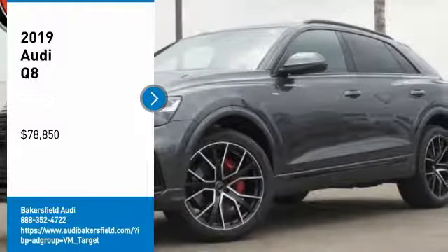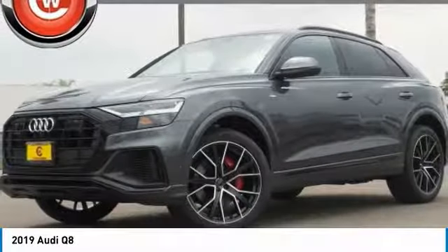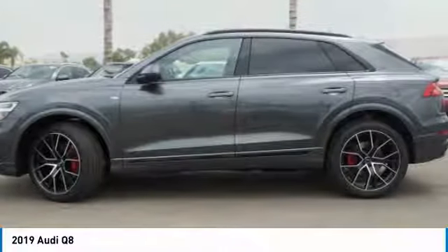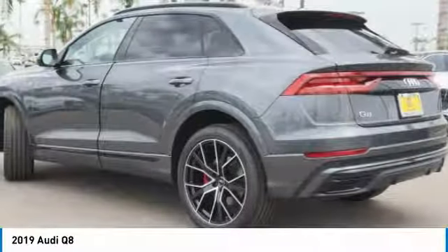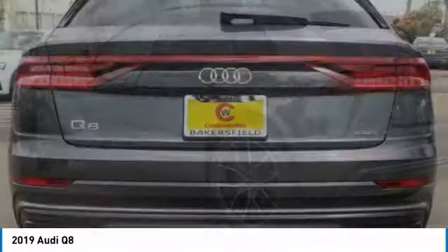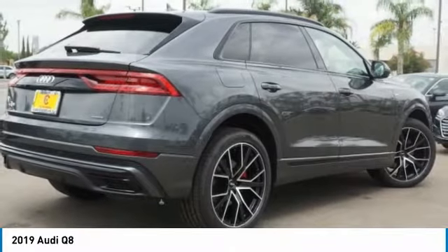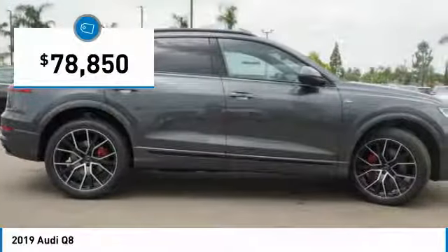Stop by and take a look at the 2019 Audi Q8. The Audi Q8 was built to stand out in a crowd, and it sure does. An aesthetically pleasing exterior, plenty of bells and whistles on the interior, and performance that makes you smile — and is priced below $80,000.